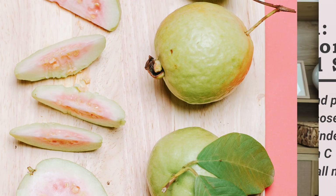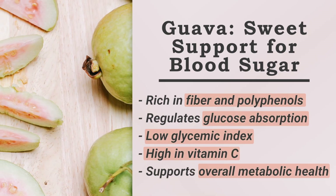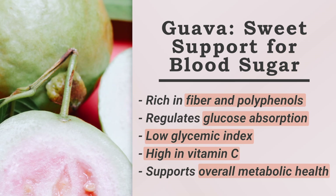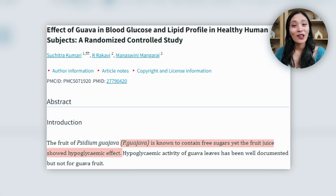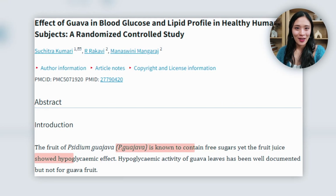And number seven is guava. Guava is rich in fiber and polyphenols, which can regulate glucose absorption. It's low in glycemic index, high in vitamin C, and great for supporting your overall metabolic health. A study found that guava fruits and leaves can significantly lower postprandial glucose in people who have type 2 diabetes.